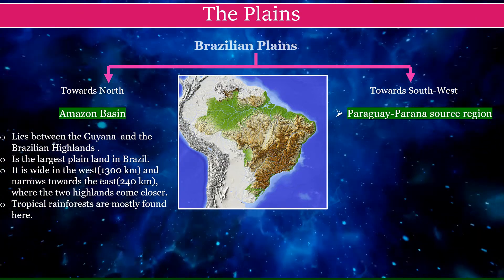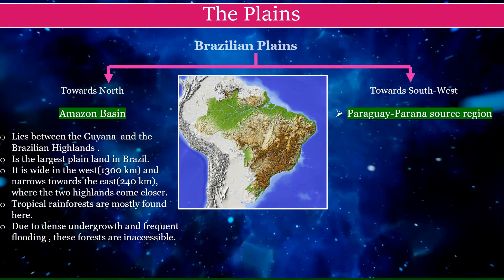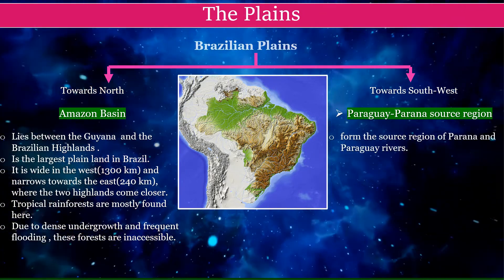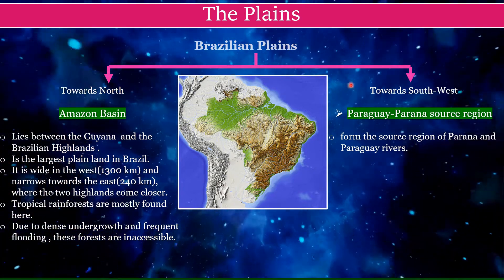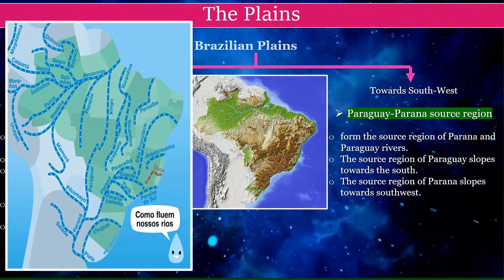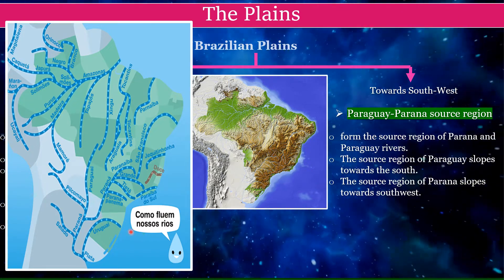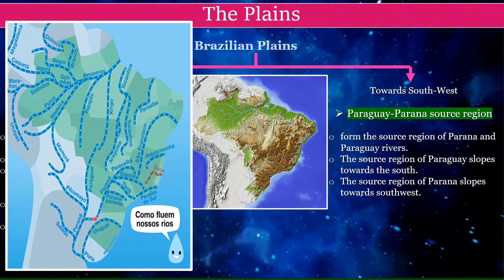The Amazon rainforests are not accessible due to dense undergrowth and frequent flooding. The Paraguay and Parana source region is where the Parana and Paraguay rivers begin. The source region of Paraguay slopes towards the south, while the source region of Parana slopes towards the southwest.